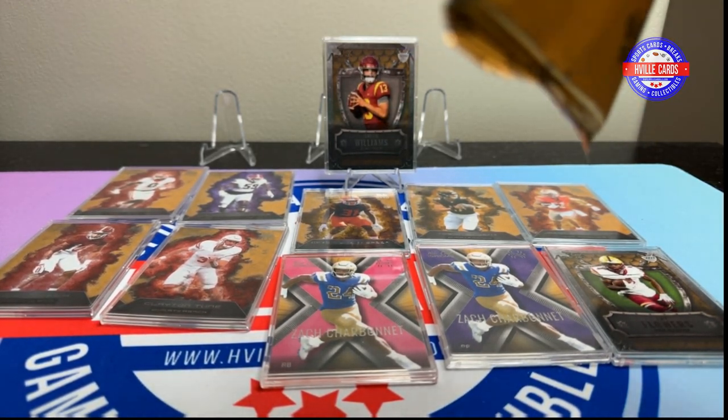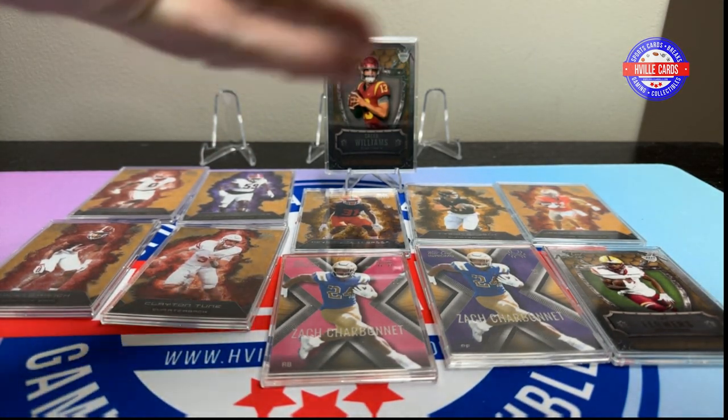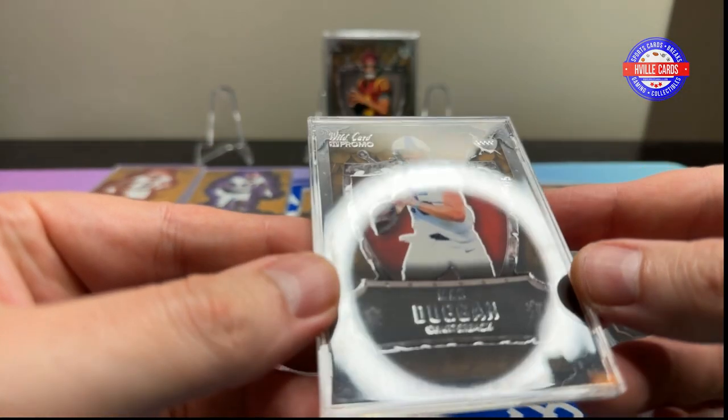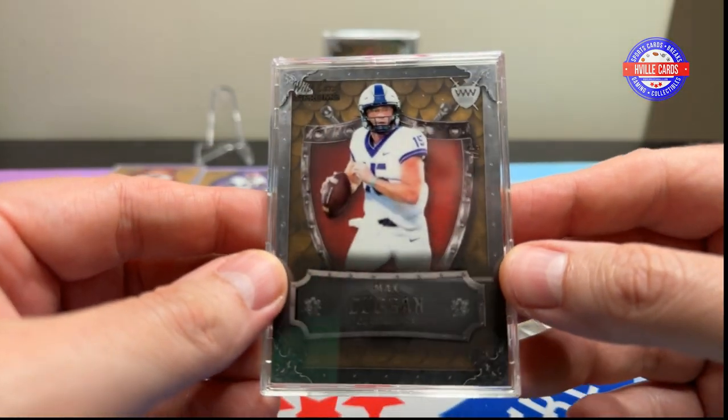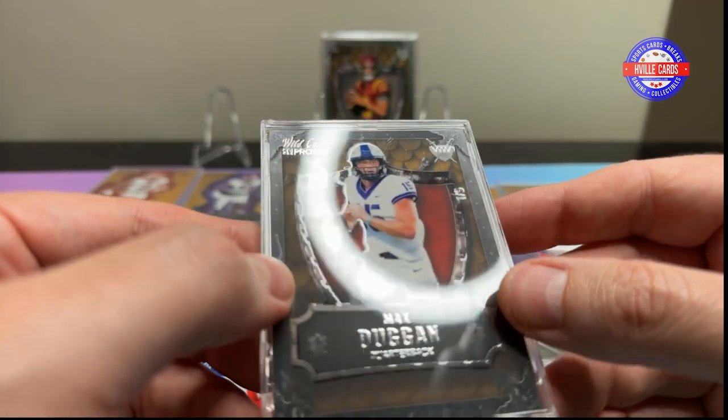Just one CJ Stroud — just one. Max Duggan, one out of five. I kind of like that shield, though.